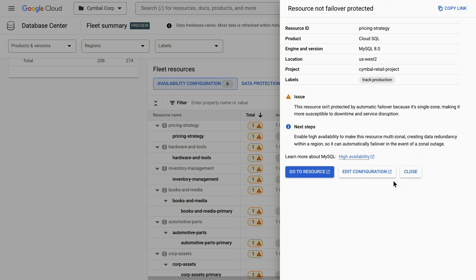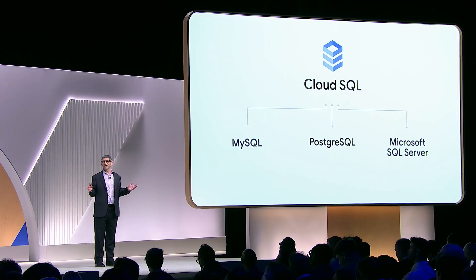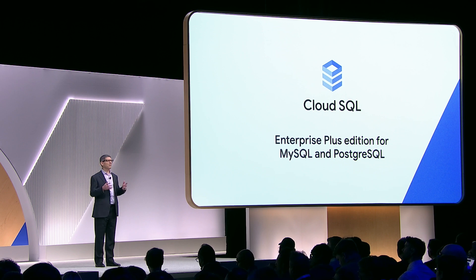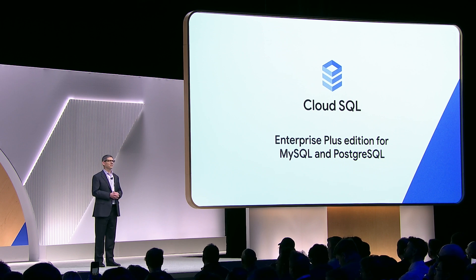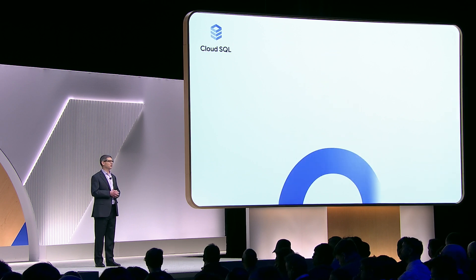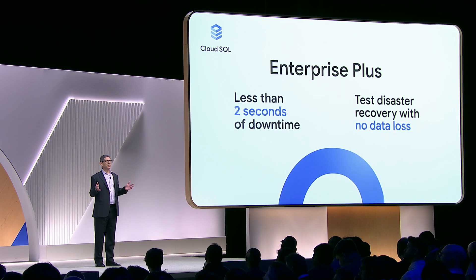Last year, we launched the Cloud SQL Enterprise Plus edition for MySQL and Postgres, and we've continued to innovate since launch. Maintenance and instance scale-up now happen within less than two seconds, typically one second, and we've added enhanced disaster recovery capabilities.